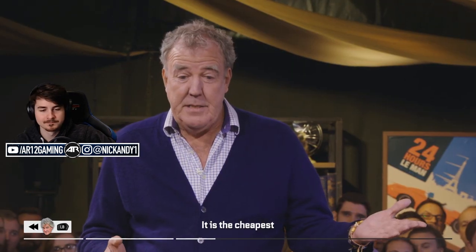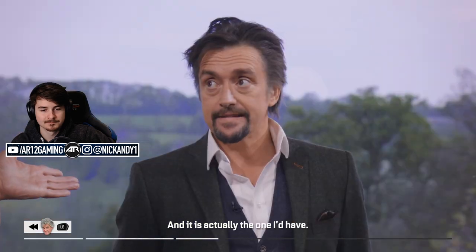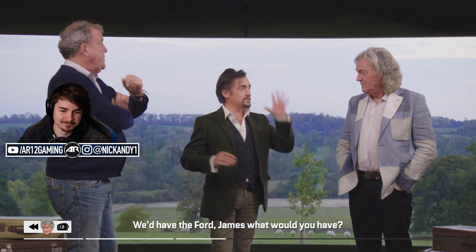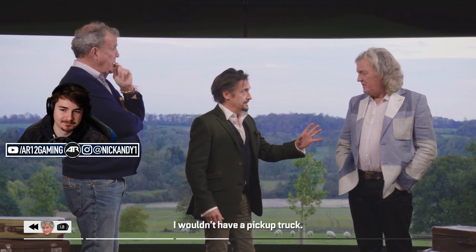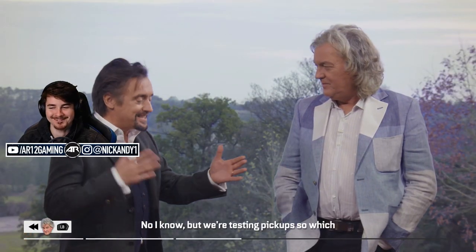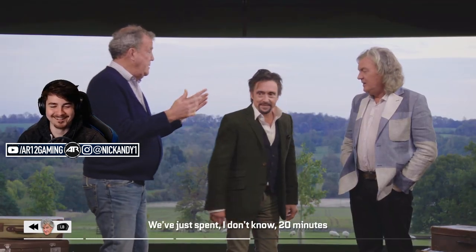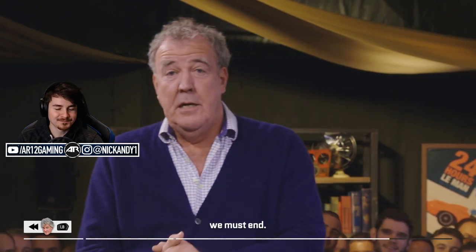It is the cheapest, and I think the best looking, and it is actually the one I'd have. You'd have the Ford? Yeah — we'd have the Ford. James, what would you have? I wouldn't have a pickup truck. But we're testing pickups — which pickup truck of the three would you have? I wouldn't have a pickup truck. And on that terrible disappointment, we must end. Thank you so much for watching. Good night.